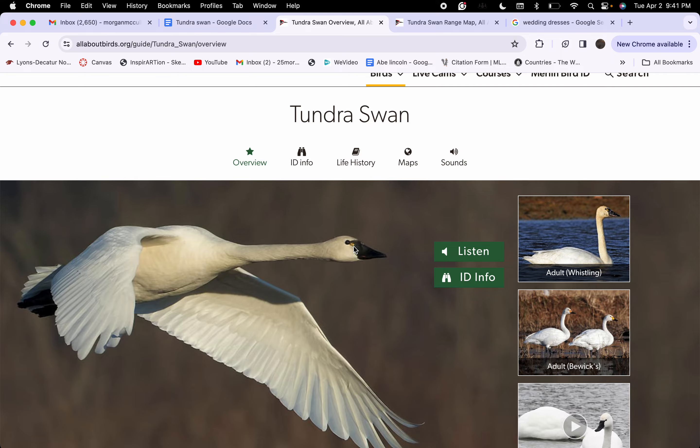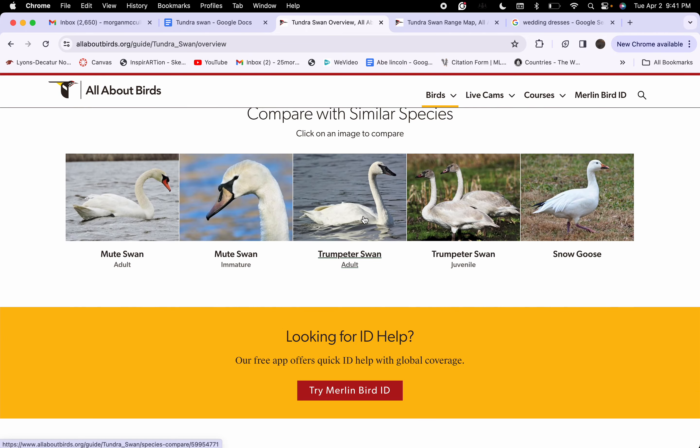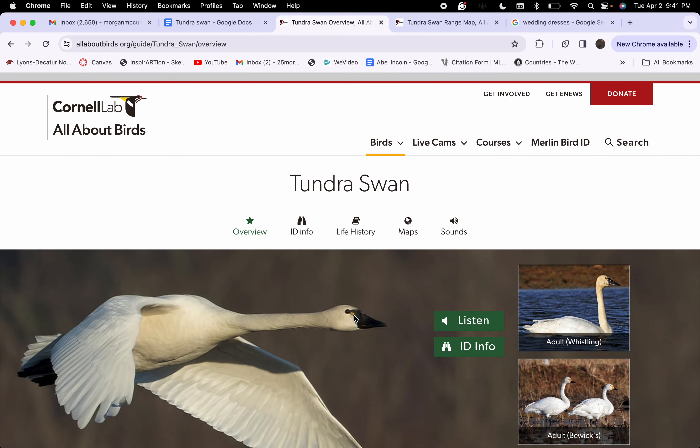They are commonly compared to the Mute Swan and the Tundra Swan, but you can tell them apart by looking at their beaks. The Mute Swan has an orange beak, while the Tundra Swan has a black beak with yellow.